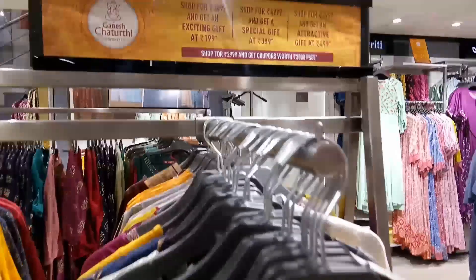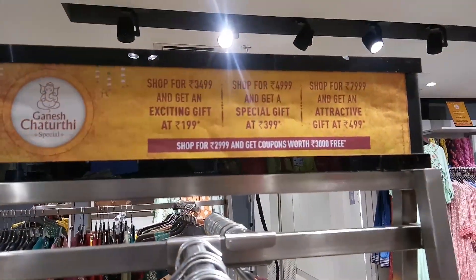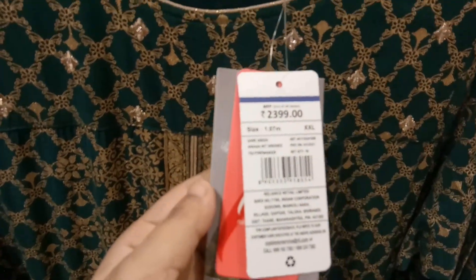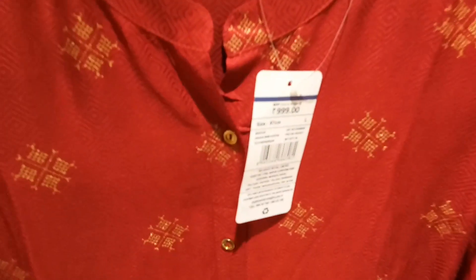There is an offer: buy 1 get 1, or buy 2 get 3. They are all on offer. This is the 2300 range. We have an offer on the 2-3 free section. They are all mixed. You can use items priced at 999 each — this is one size, so you have to check sizing. We have a variety of sizes.